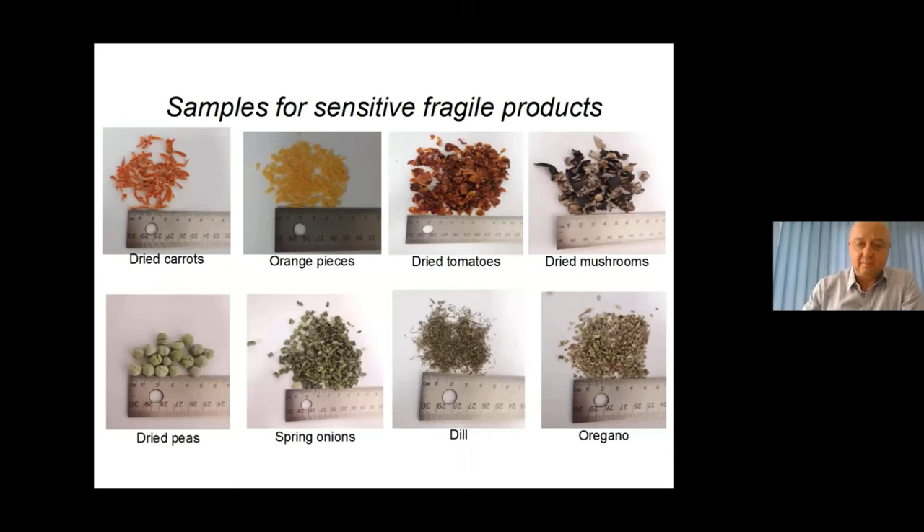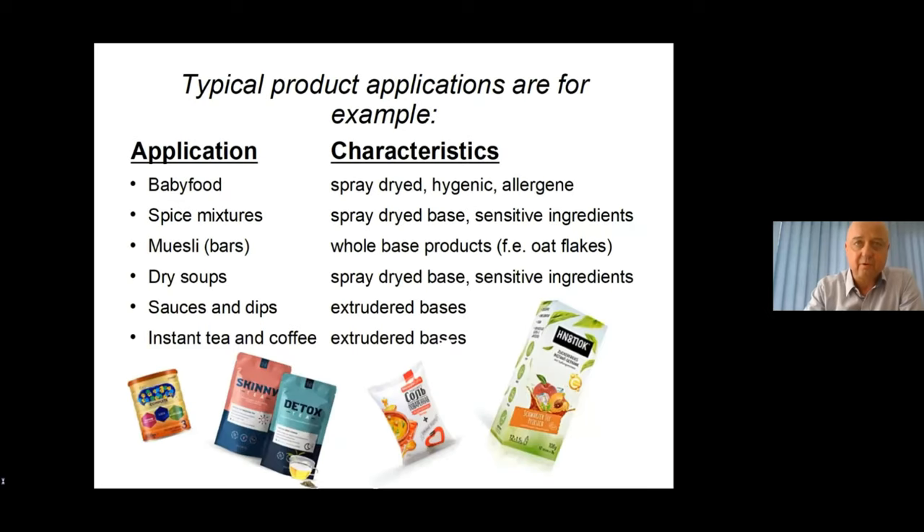We also have dill, oregano, and other herbs used to produce meat spice mixtures. Typical ready-made products include baby food, spice mixtures, muesli, muesli bars, dry soups, instant soups, sauces and dips, and instant tea and coffee.